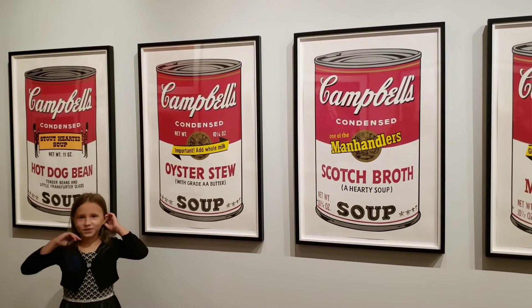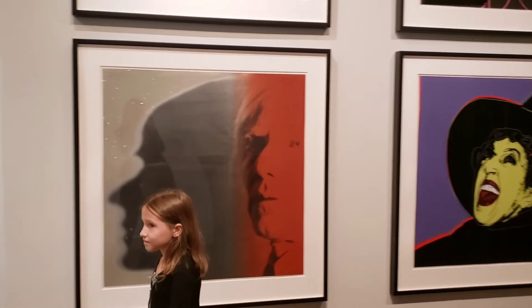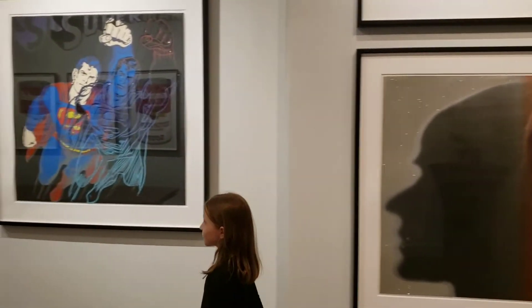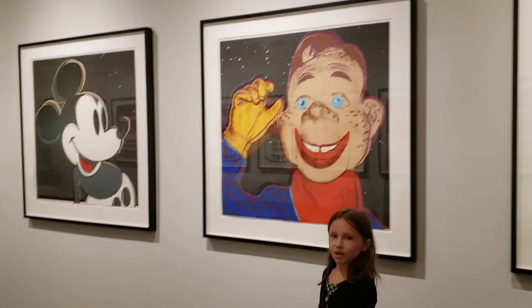Soup is good for you. Let's continue exploring the show. These are cartoon characters — and don't forget Mickey Mouse.